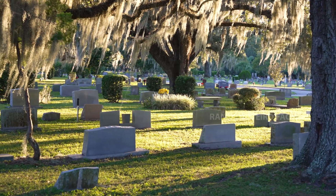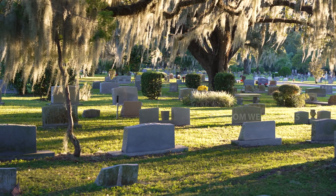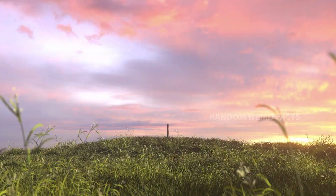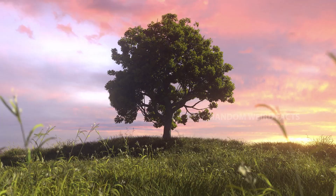This eco-friendly alternative to traditional burial methods reduces the need for caskets, tombstones, and embalming chemicals, leaving a gentler environmental impact. It's a choice that aligns with natural cycles, allowing the remains of loved ones to nurture new growth.